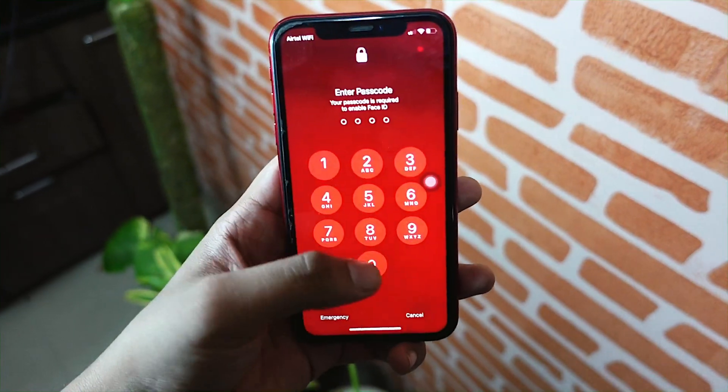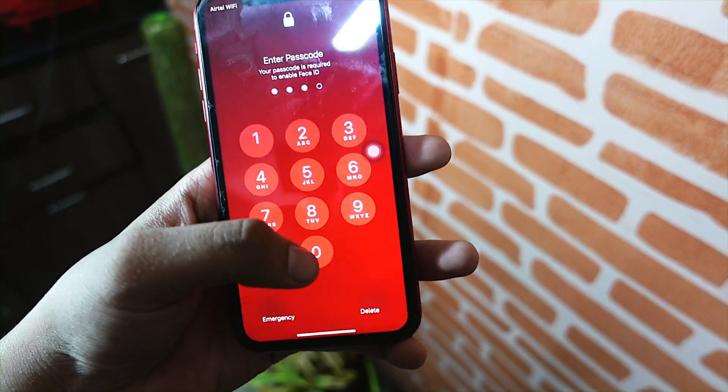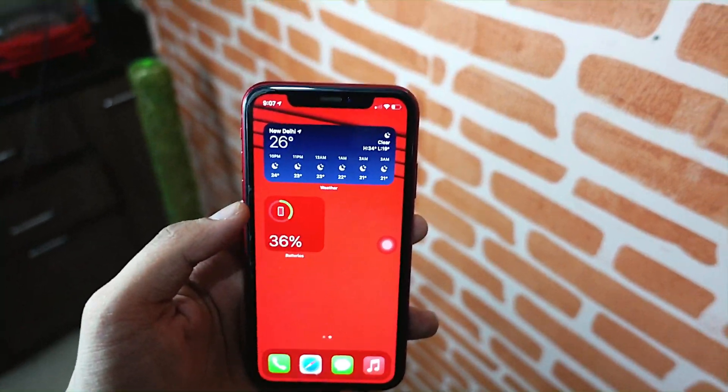What's up guys, welcome to my channel. In today's video I will talk about the iOS 14.2 beta 4 on my iPhone XR, so without wasting any more time let's get right into today's video.